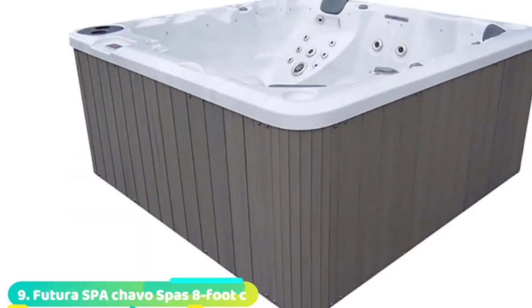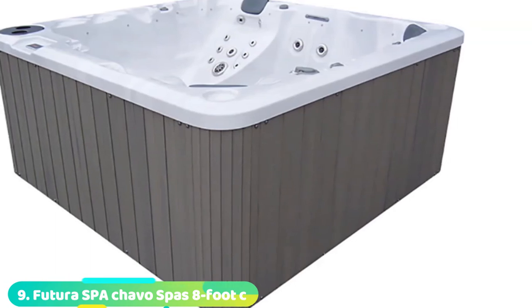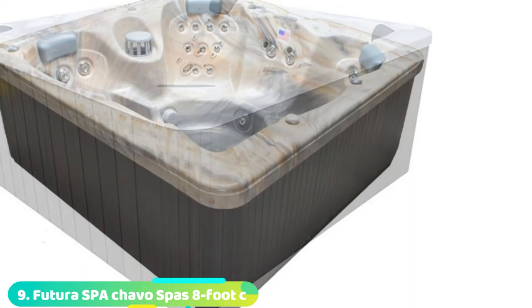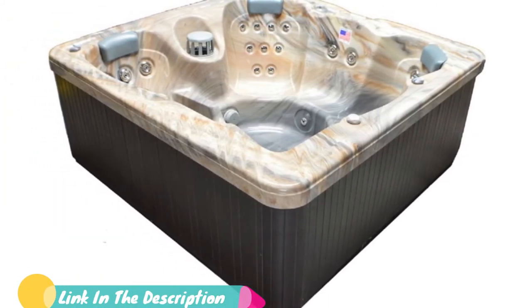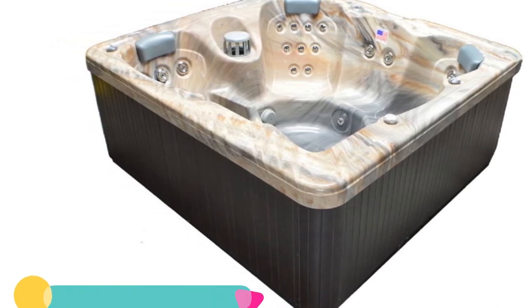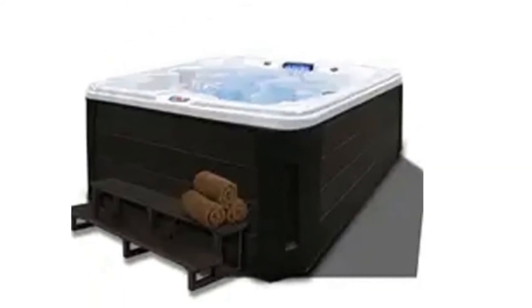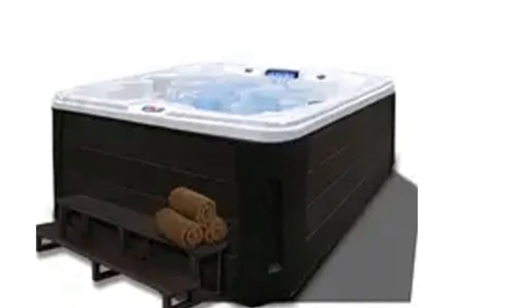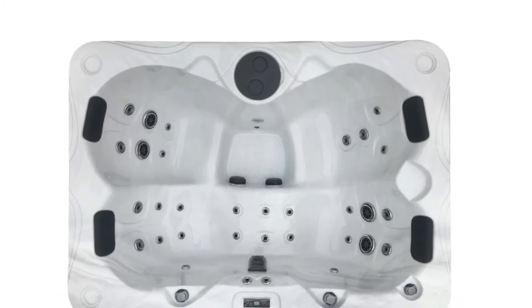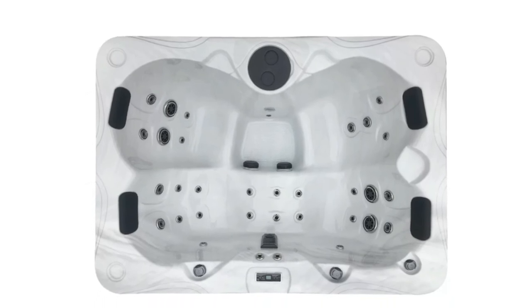Next at number 9 we have Futura Spa's 8-person hot tub. With a whopping 88 jets and seating for 8, this standard hot tub is perfect for group gatherings. Like most of the hot tubs we cover, there's multicolor LED lighting and waterfall, along with a water filter, ozonator, and an insulated locking cover. It's made of acrylic with UV-resistant faux wood paneling and has a high 425-gallon water capacity. There's also a lower minimum temperature than most other hot tubs of 59 degrees Fahrenheit, which may be more comfortable for older folks, though most of the seats lack padded headrests and there's no lounge seat.